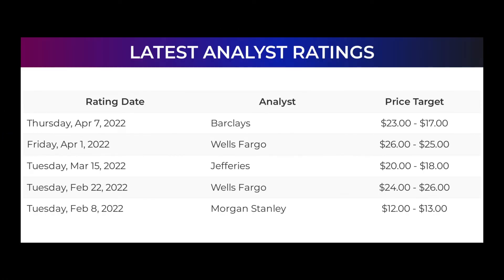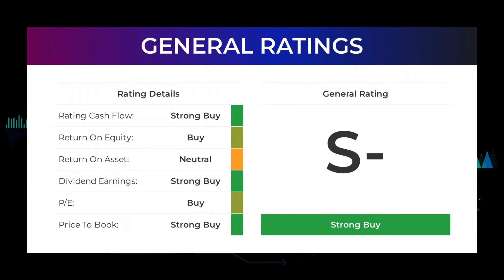Analyst ratings and price targets: On Thursday April 7th, 2022, Barclays set target to $23 to $17. On Friday April 1st, 2022, Wells Fargo set target to $26 to $25. On Tuesday March 15th, 2022, Jefferies set target to $20 to $18. On Tuesday February 22nd, 2022, Wells Fargo set target to $24 to $26. On Tuesday February 8th, 2022, Morgan Stanley set target to $12 to $13. From analysts, Ford Motor stock received a general strong buy rating.